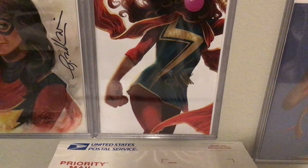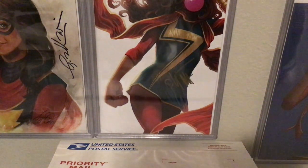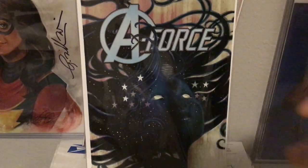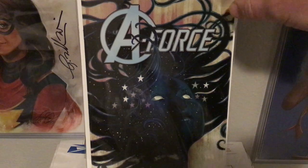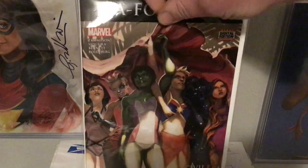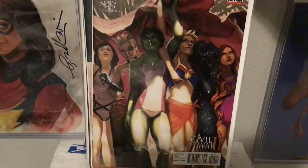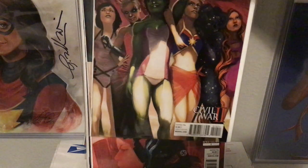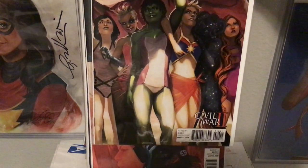Let me get a bunch of Marvel here. Start with A-Force number one — first appearance of Singularity, and that is Singularity right there. And A-Force 10 — I don't really love this one, one of my least favorites, probably because She-Hulk looks like she's in underwear, not a bathing suit.